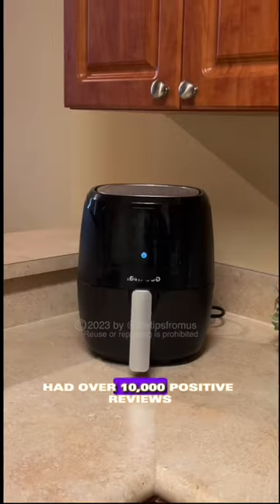This 10-in-1 air fryer on Amazon had over 10,000 positive reviews, so my wife and I knew it was time to upgrade.